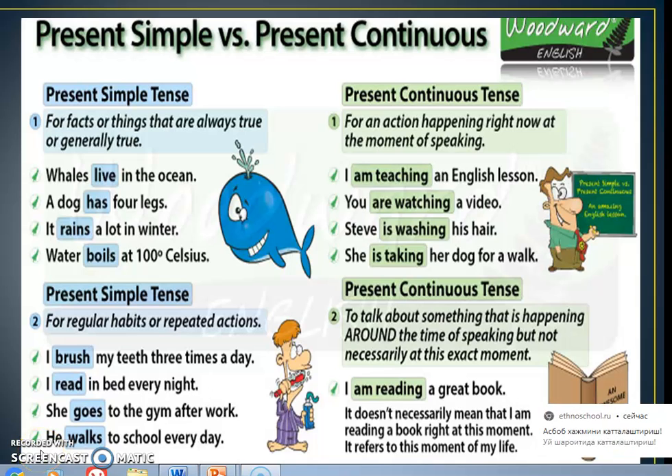Hello dear students. Today at the lesson we are going to talk about present simple and present continuous.